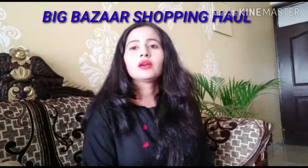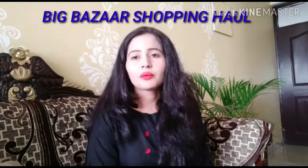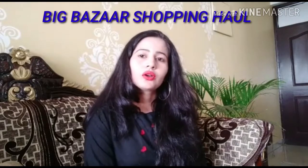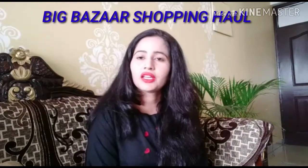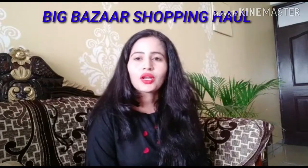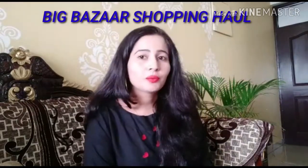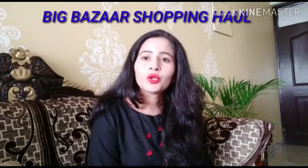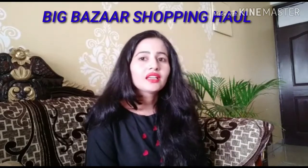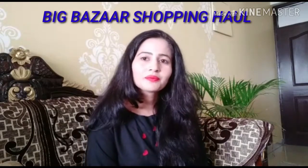So guys, this was my Big Bazaar shopping haul. As soon as my shopping is completed, I will do a kitchen tour for you. Once my shopping is done and the kitchen is organized properly, I will share a kitchen tour. Until then, enjoy my shopping video. If you like this video, please subscribe to my channel — it's free — and give this video a like. Thank you! Bye!